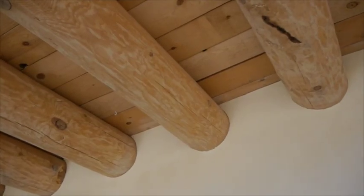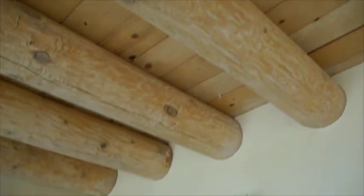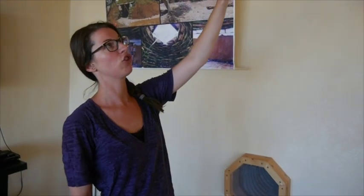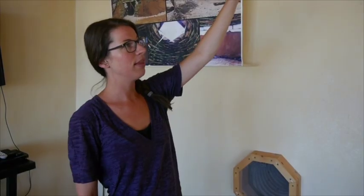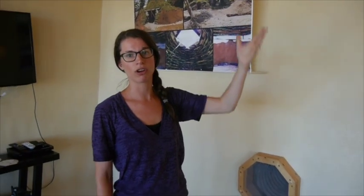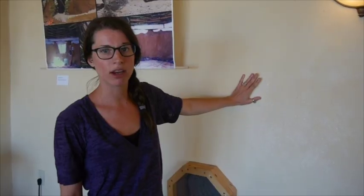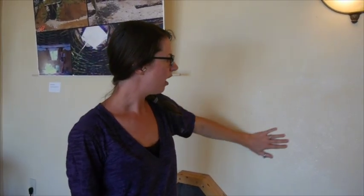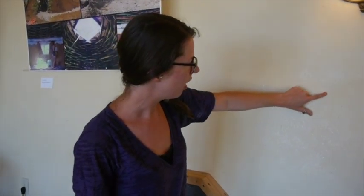Up above us are some serious rafters called vigas — very traditional in the Taos, New Mexico area. These vigas are made out of pine, sustainably harvested in the area — very traditional for a Taos adobe-style home. The walls are all adobe walls made out of sand, straw, mud, and water. These ones have a light coat of paint over top, but you can see the flecks of straw in them.